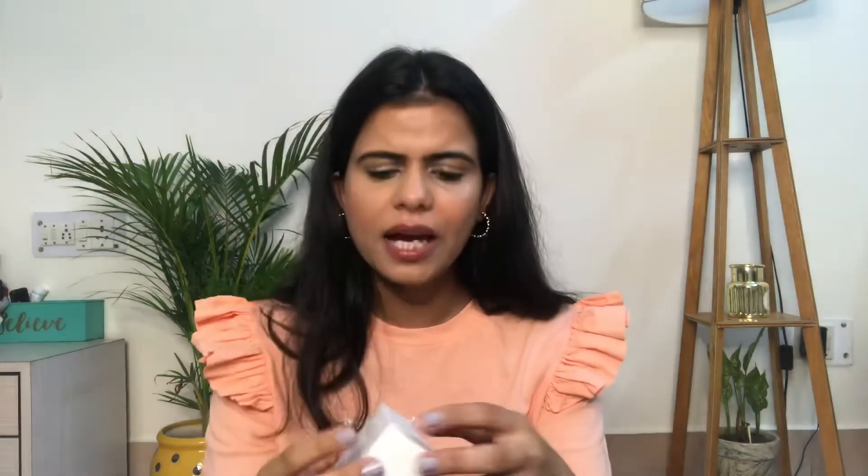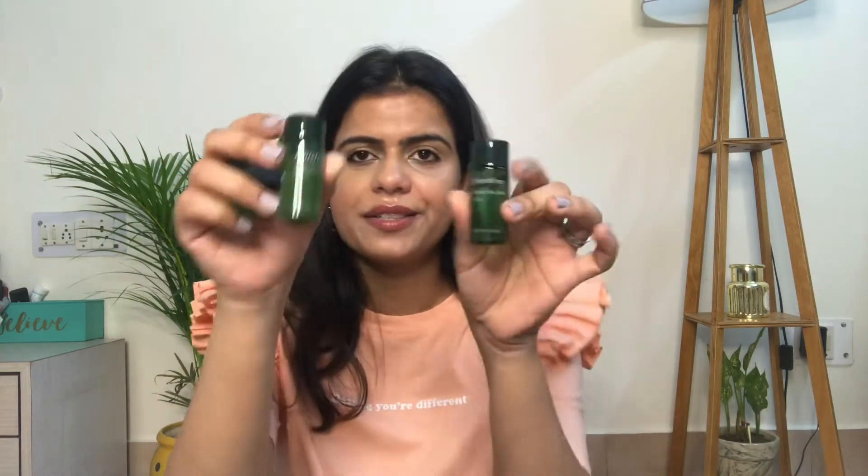I have another product — with the Innisfree entire kit you get this Green Tea Trio for free. It has three things: an Innisfree Green Tea Eye Cream, a toner, and a serum. That's what you get as a freebie. Next up, let's move to makeup!